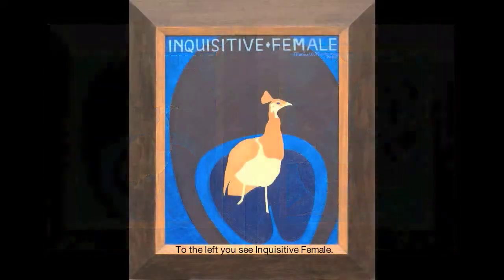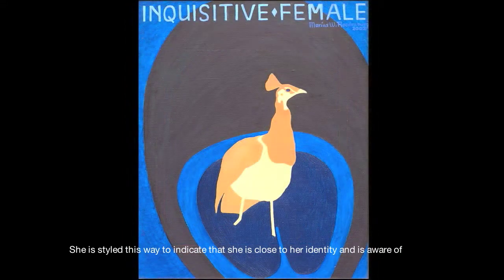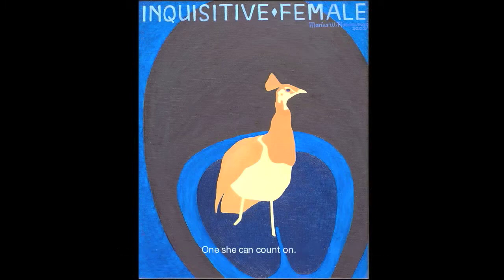To the left you see Inquisitive Female. The peacock hen is more or less naturally styled as if she is walking diagonally out of the painting while she is looking to her left. She is styled this way to indicate that she is close to her identity and is aware of what she is looking for — a reliable male as a father for her children.